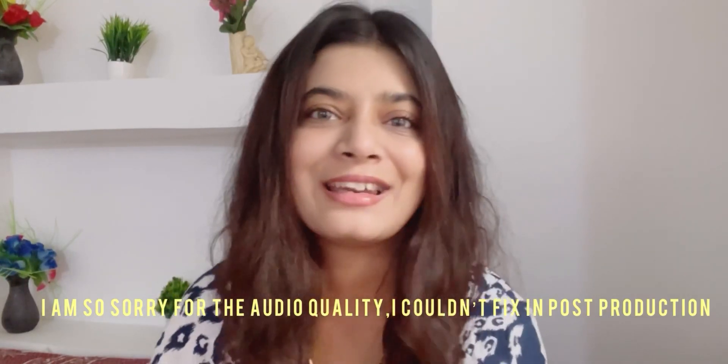Hi guys, I hope you have been well. It's been a long time since I uploaded a long video, so I decided to do an empties video. I finished all of these products, so I thought why not make my empty recommendations to you. A lot of products are serums basically, and a lot of them are casual oils and all that, so if that interests you, please keep watching.